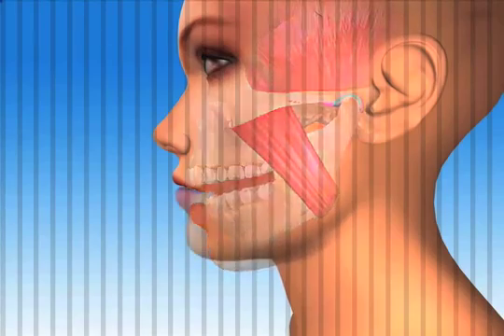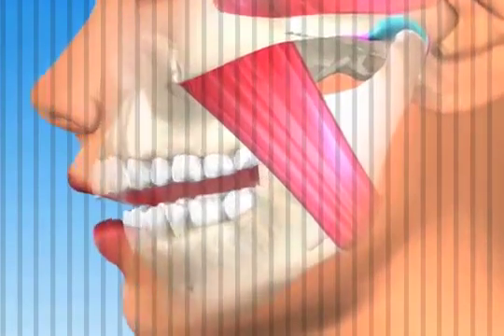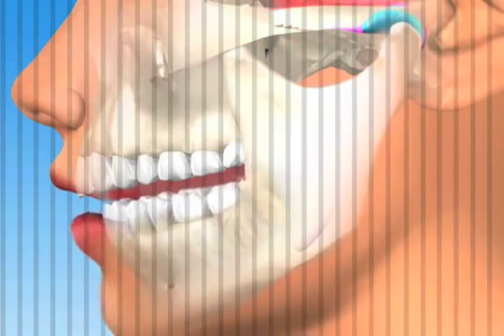During the daytime, Sue's brain programs her muscles to make sure that the bite always comes together evenly, avoiding the early tooth contact in the back of the mouth by keeping the jaw bone out of the joint socket.